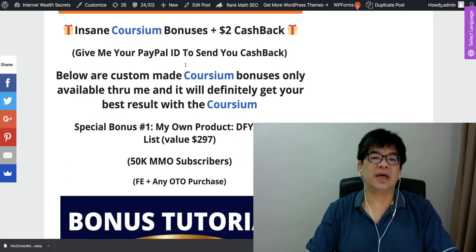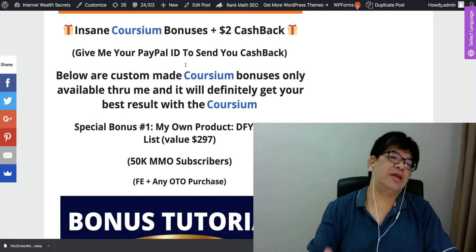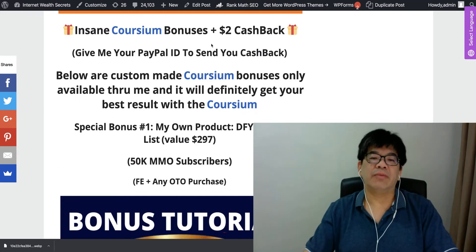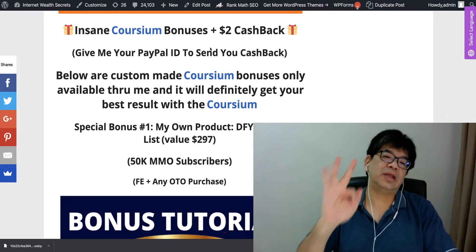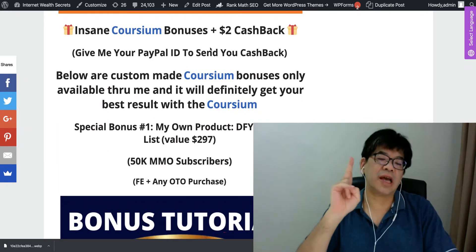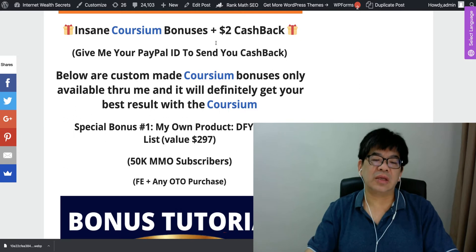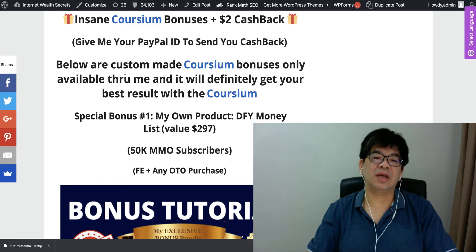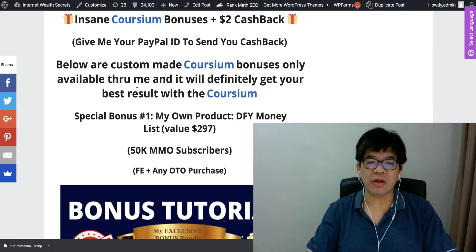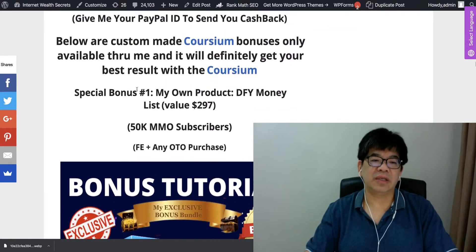In this Coursium bonus, I have almost 300 item bonuses. I am also giving you a $2 cashback if you purchase Coursium — the first 30 persons are going to enjoy a $2 cashback. Just give me your PayPal ID and I'll send you the cashback.